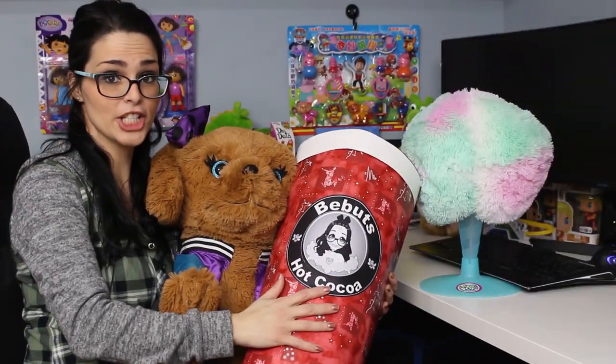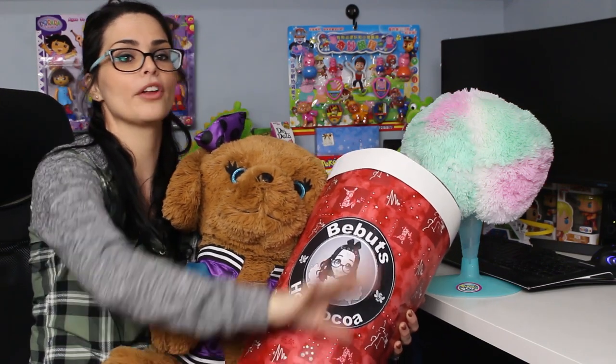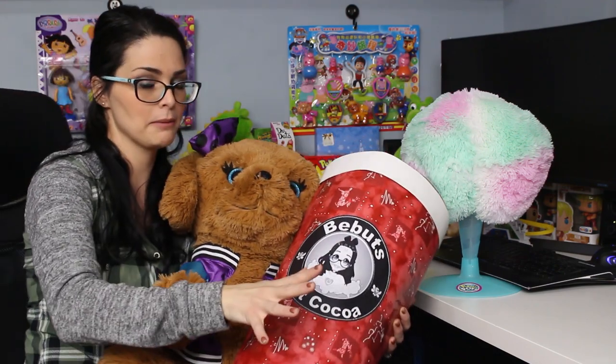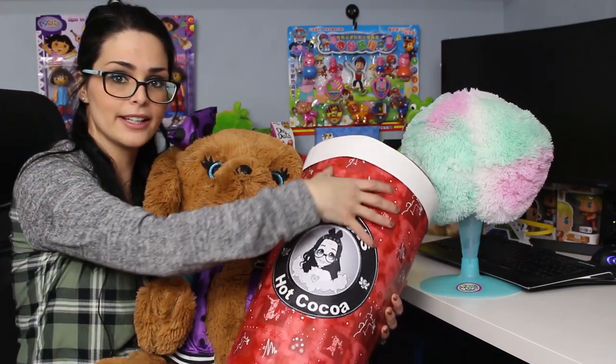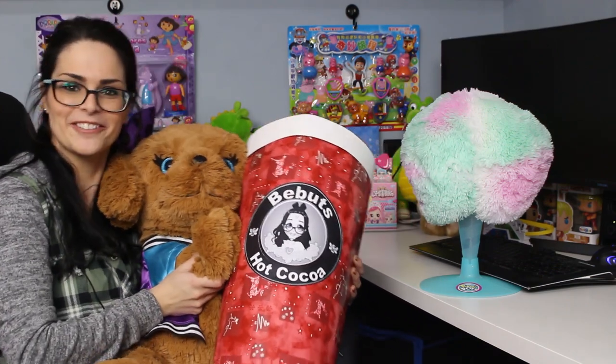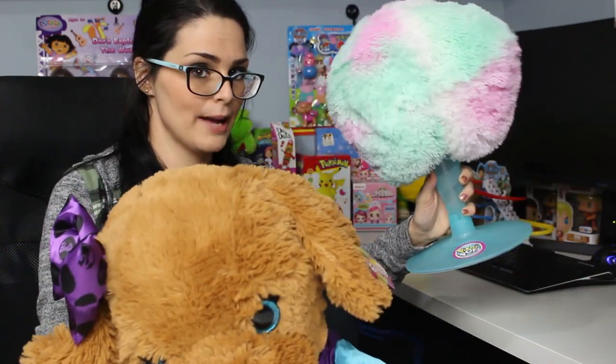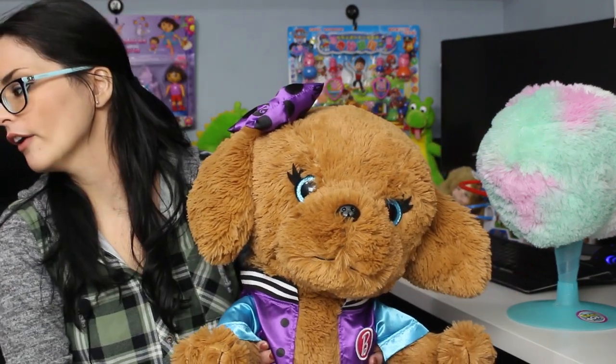I'm ready to show you everything that comes inside of my giant surprise. I did not buy all Pikmi Pop items to fill this — I tried to replicate it with other items to see how much I could buy for the same price. Everything I got is inside this hot cocoa cup. So recap: the Pikmi Pop came to $90.38, and mine came to $90.03, so I saved 35 cents.